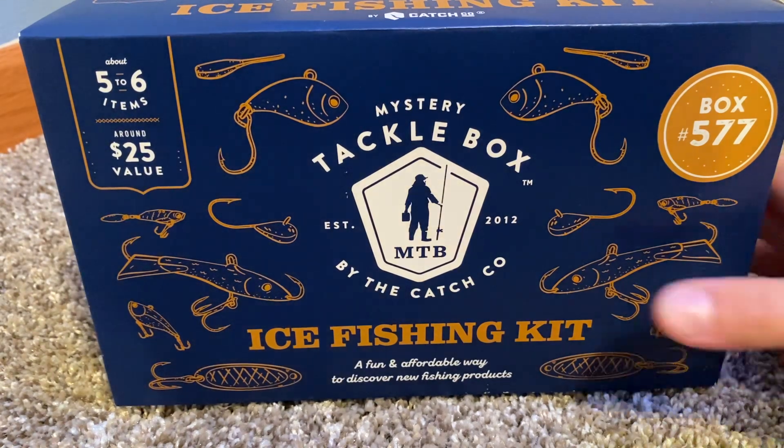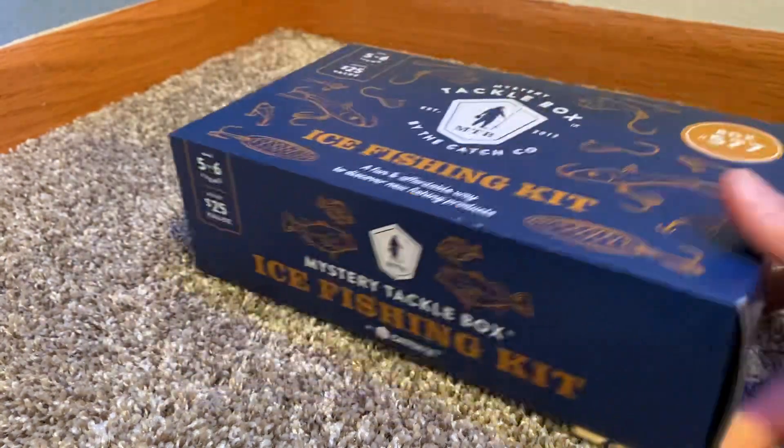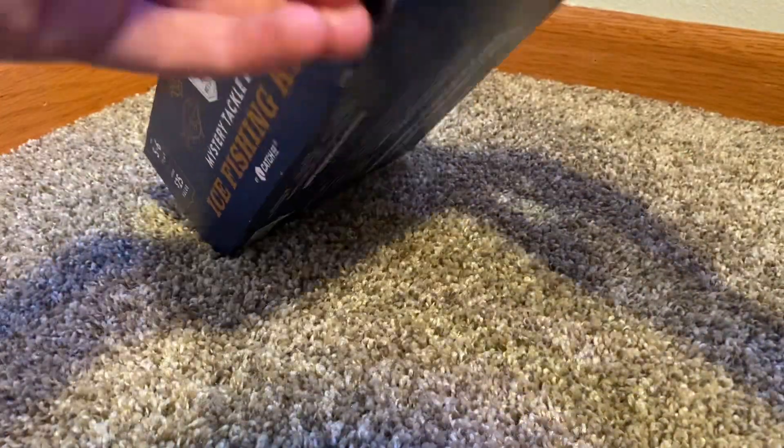This is box 577. Let's open this — I don't have any scissors on me.